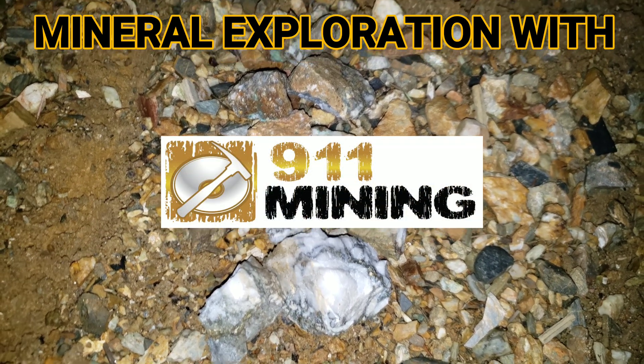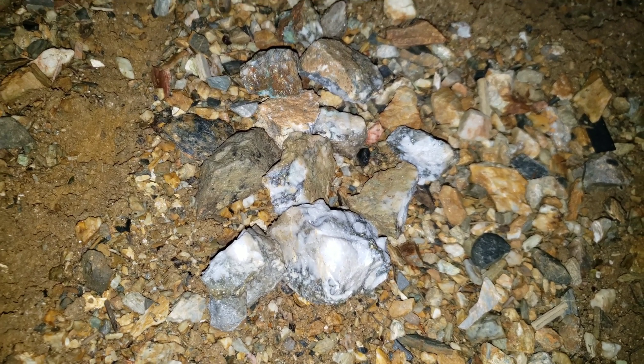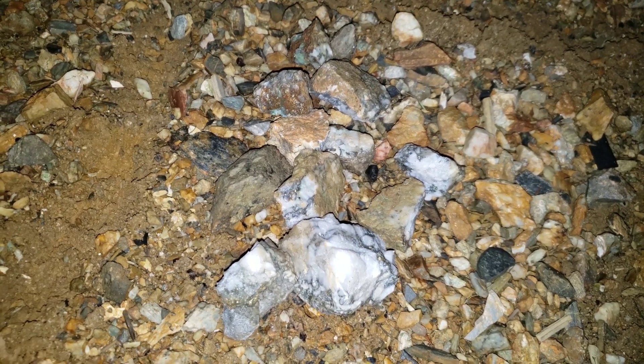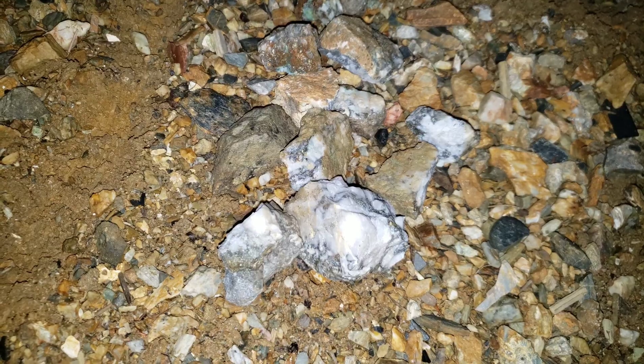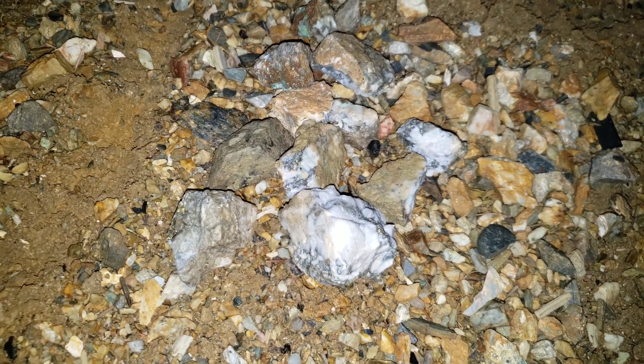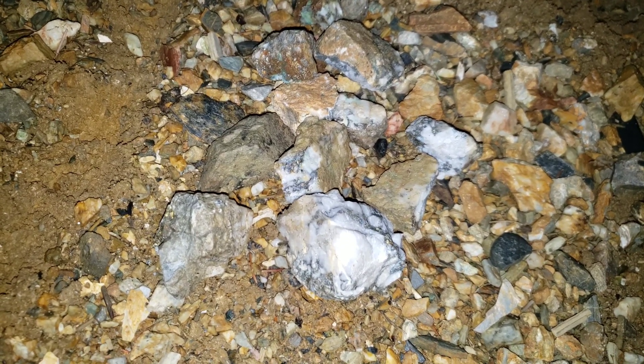For those of you who have seen video from our main channel sampling a log in road, we found pretty extensive mineralization in quartz samples along a 400 meter stretch. These are some of the samples we didn't show in the main video.